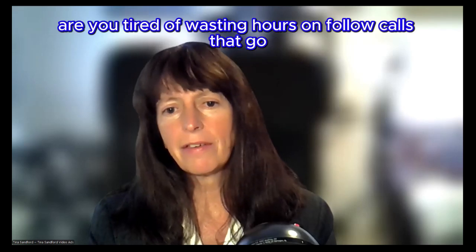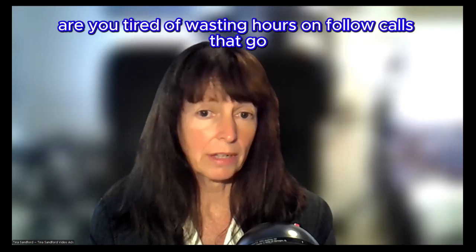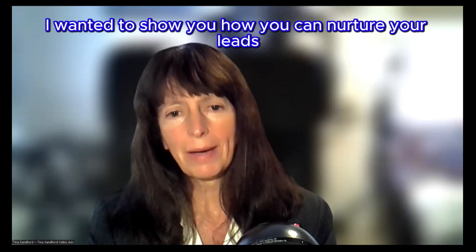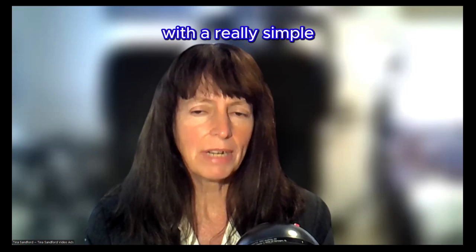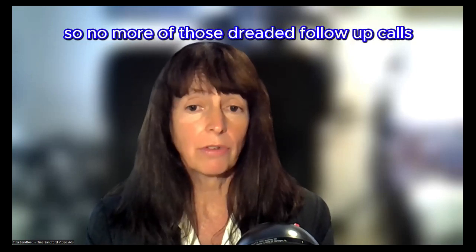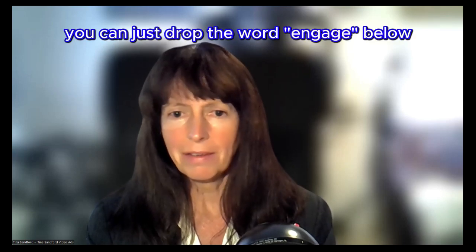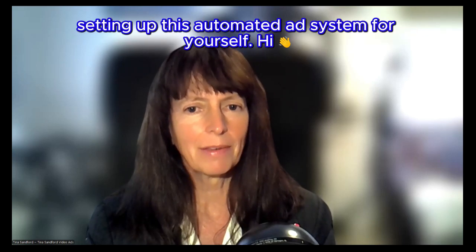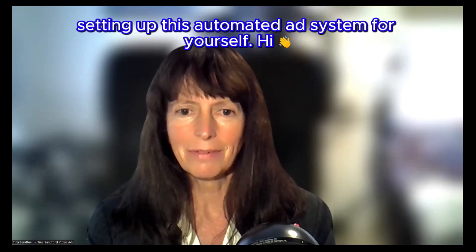Real estate agents, are you tired of wasting hours on follow-up calls that go nowhere? Over the next three minutes, I want to show you how you can nurture your leads with a really simple automated system that saves you time — no more dreaded follow-up calls. Drop the word 'engage' below and I'm happy to send you our SOP that walks you through setting up this automated ad system for yourself.